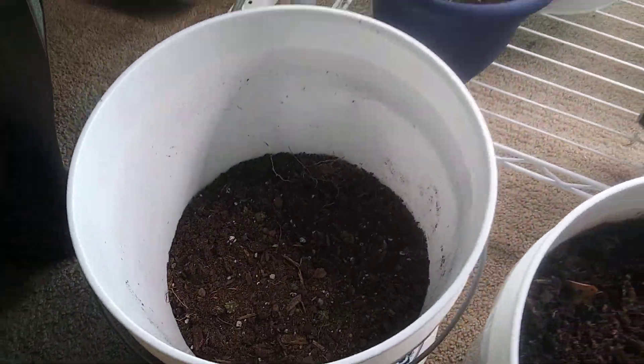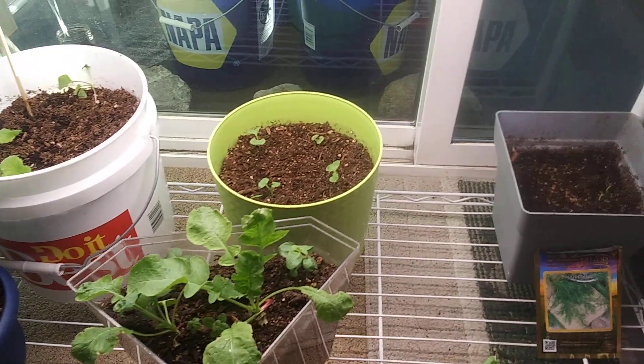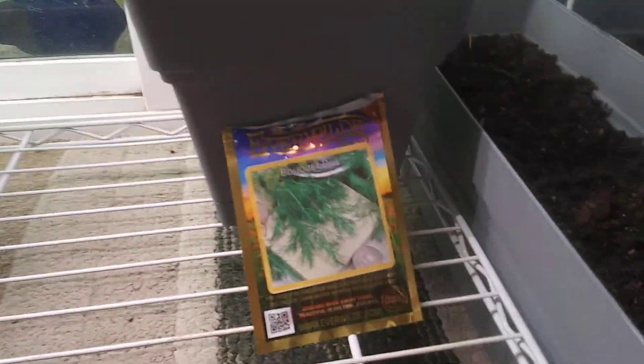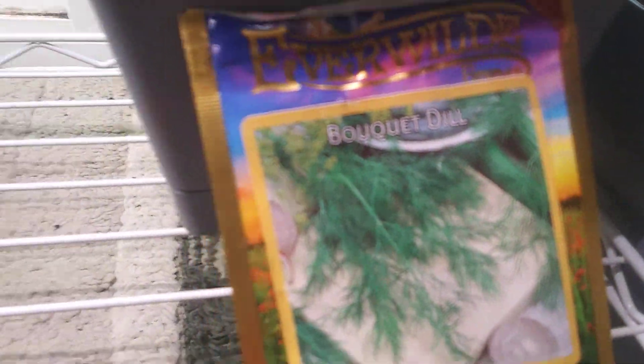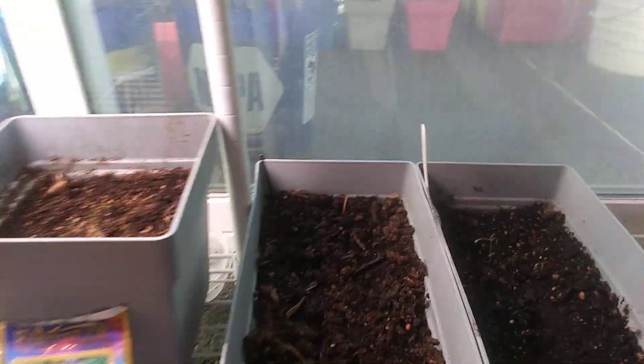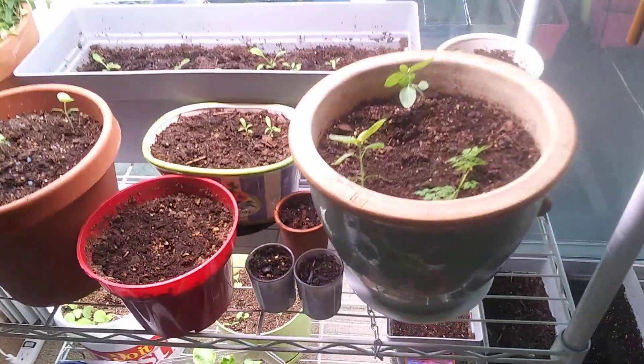I'm also trying to sprout some potatoes — honey gold little ones that are non-GMO and organic. And over here with Everwild Farms seeds, that's dill just starting to grow.